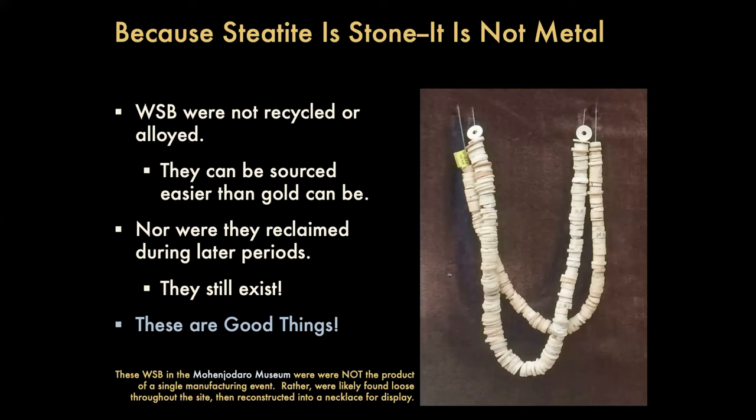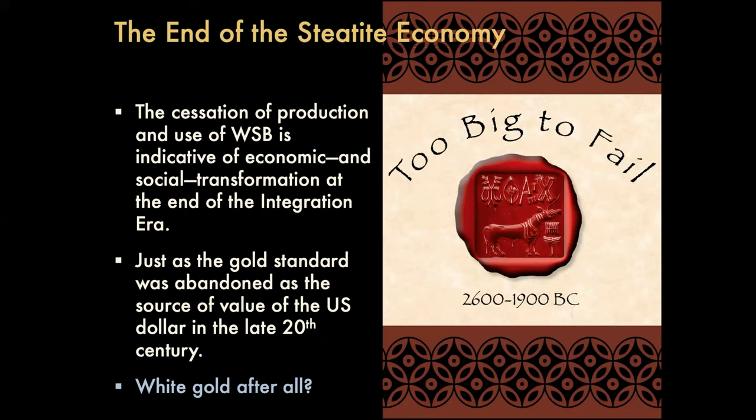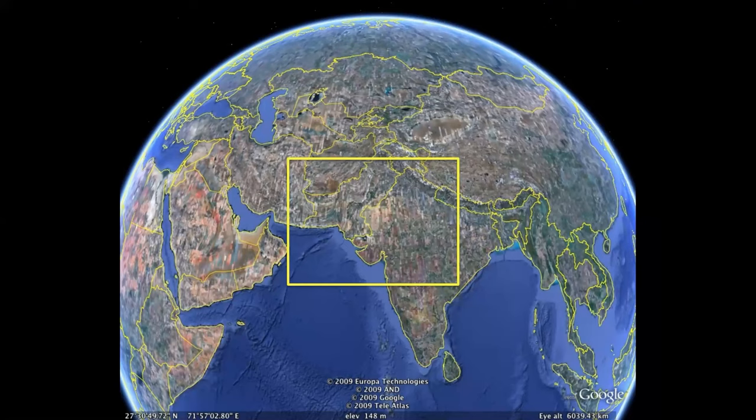I'm going to show some examples of why we think it's really important to source the beads and reconstruct the circulation of these things. We all know where we're at — coming back down to Gujarat, which is the focus of our presentation today. I'm going to show an example here from Shikarpur and Bagasara, sites excavated by the team at Maharaja Sayajirao University under the supervision of Dr. Ajit Prasad, Kuldeep Ban, B.N. Tsunawani, and all the great people there.